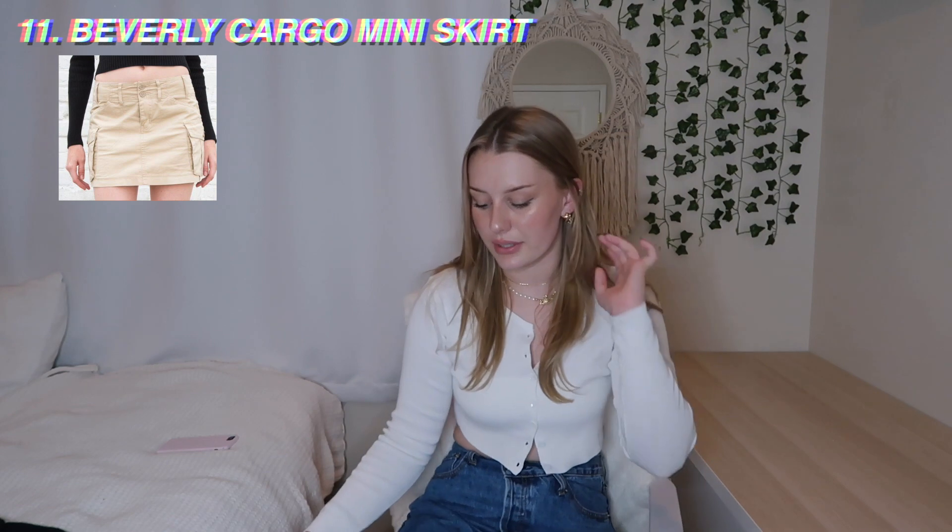Next up, the Griffin shorts — simple little biker shorts. I have an off-white color and brown ones, and they're about $16. They're soft and stretchy, though I will say I have had a pair rip on me. Next up, the Beverly cargo mini skirt, which I recently got. It's just a little tan mini skirt in a cargo style.